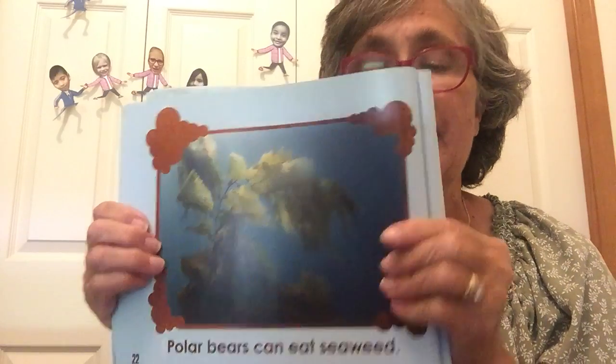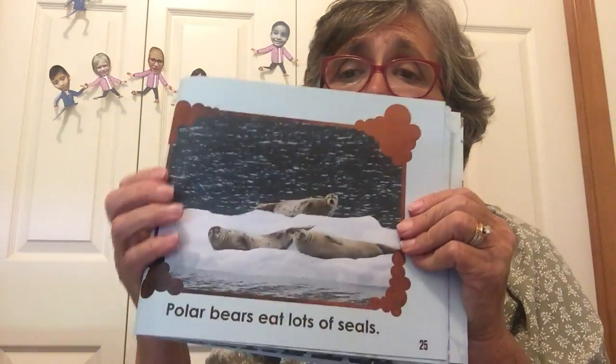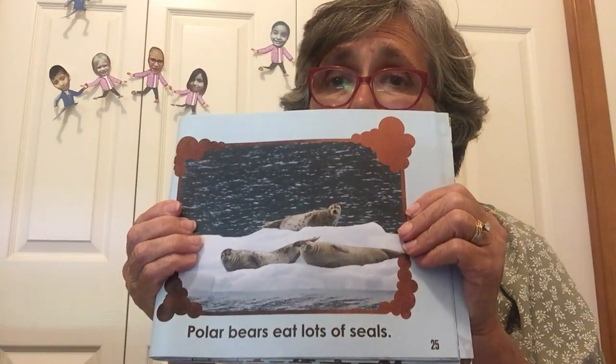Animals that eat plants and the meat from other animals are called omnivores. Can you say omnivores? Omnivores will eat anything — plants and animals. Polar bears eat seaweed and whales. Whales are huge — it must take a lot of polar bears to eat a whale! But polar bears love to eat seals. It's their favorite food. Polar bears eat lots of seals.